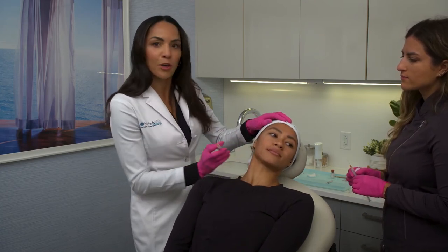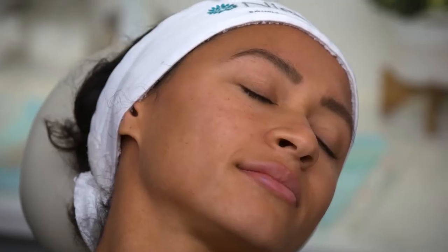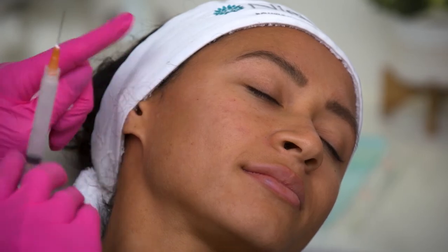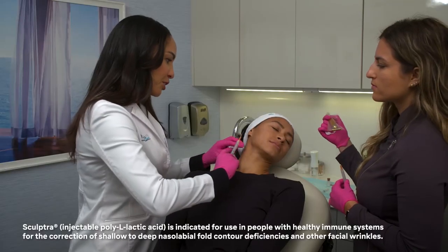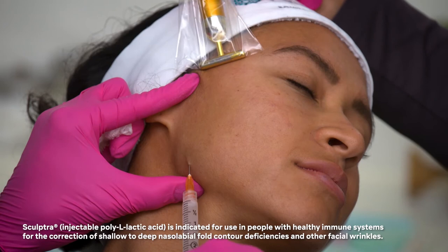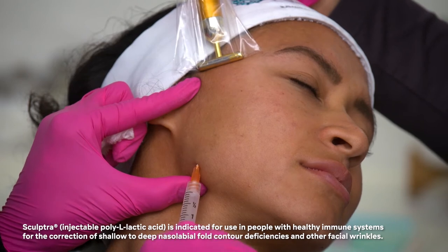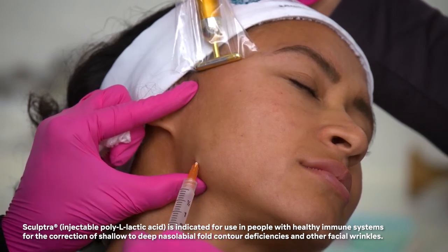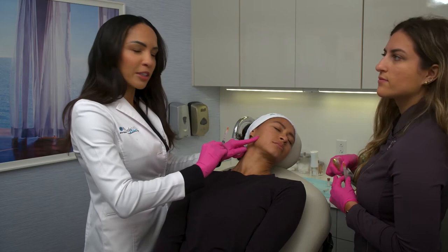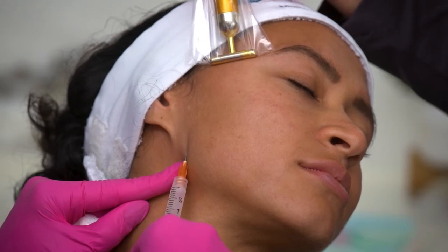We're going to start working on that preauricular area — we don't need a lot with Alicia today. She only needs a little bit of lift, and we're going to come over here towards the nasolabial folds to help correct that. You're going to feel a little pressure — this is that preauricular region. We're in that subdermal plane, just doing tiny injections, usually about 0.1cc per injection threading technique here.